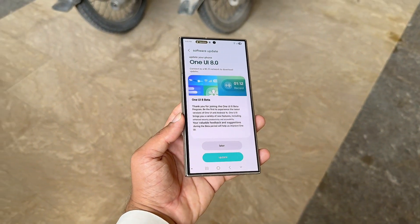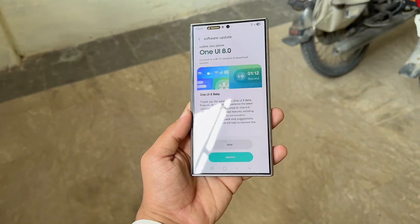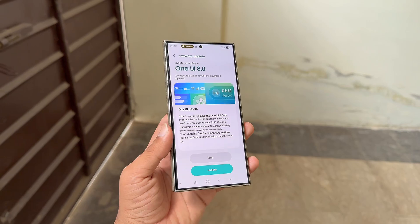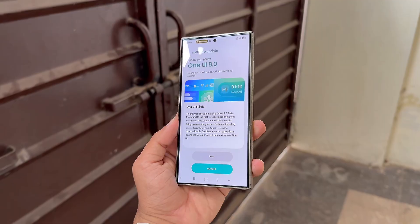Galaxy S24 users just got a big surprise. The new One UI 8 Beta is rolling out with the latest September 2025 security patch. Earlier this week, Samsung pushed the second One UI 8 Beta for Galaxy S24 series in Korea, and now the update has started expanding to more regions, including the US.